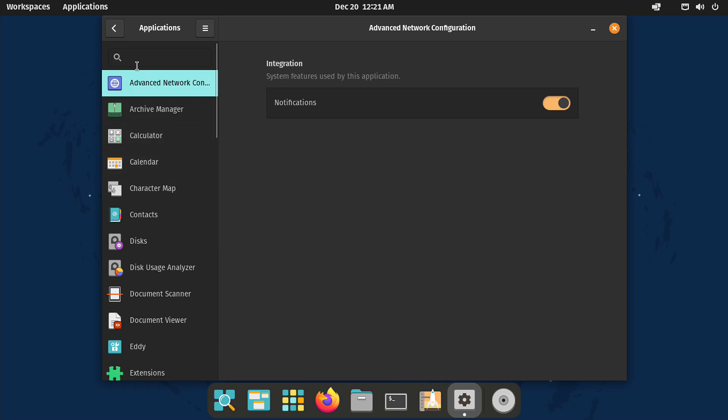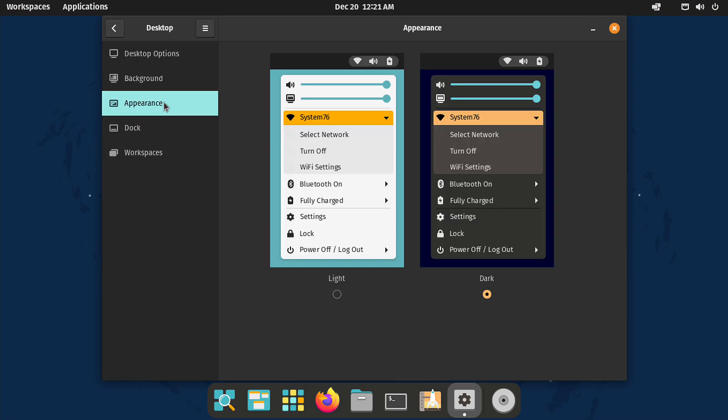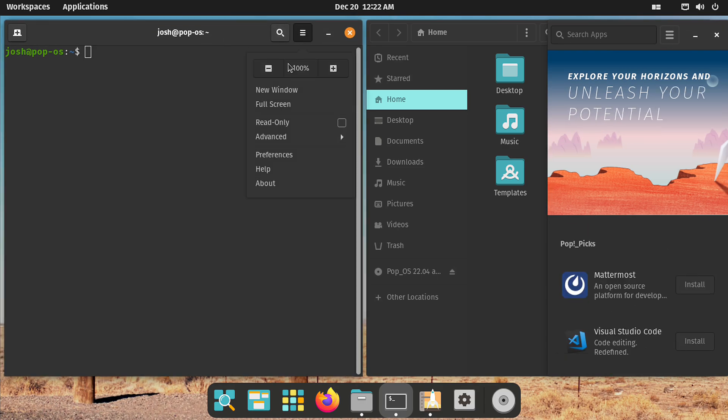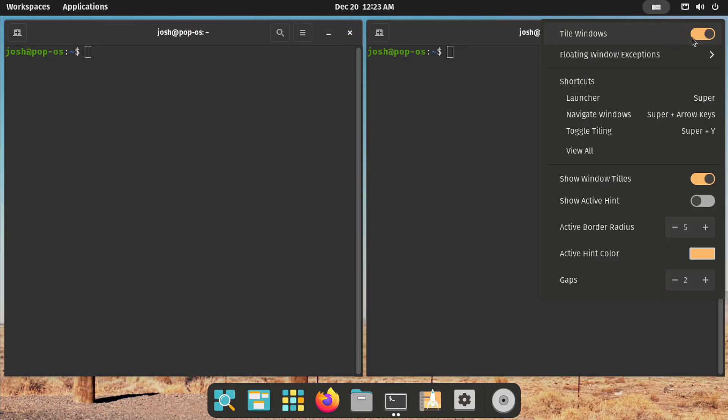And let's not forget the tiling window manager. For beginners, this feature makes multitasking feel effortless — once you try it, you won't want to go back. Pop!_OS doesn't just stop at being user-friendly; it empowers you to level up your Linux skills. So it's my top pick for beginners who want to grow into power users over time.